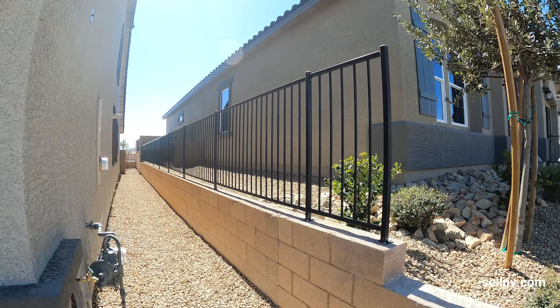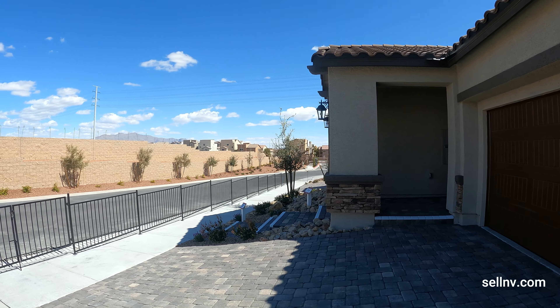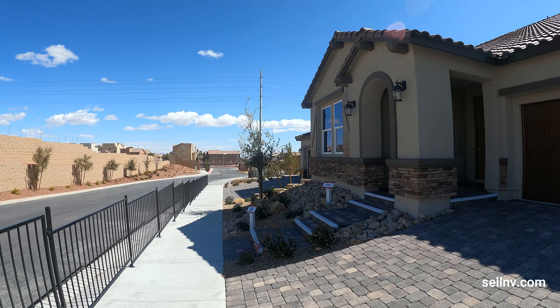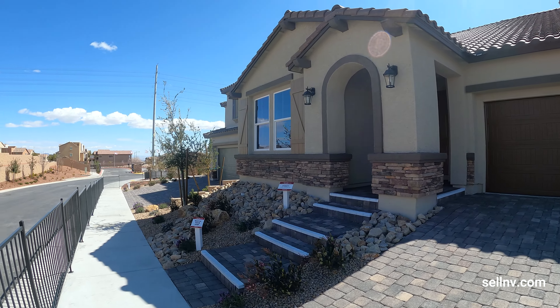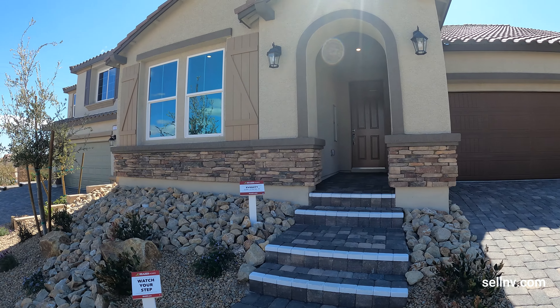The master plan community is called Sky Canyon. There's an HOA — it's $87 a month, including the master plan community — and it's a gated community, right over there. Let's go tour this beautiful house!